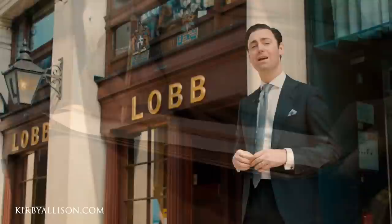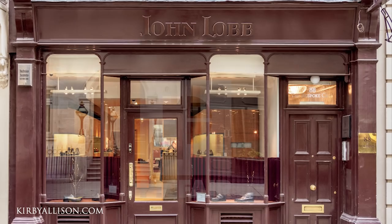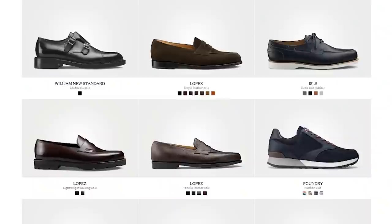The ancestral John Lobb based on St. James's Street in London exclusively makes only bespoke shoes completely by hand, in much the same way as they have for their 150-plus year history. And John Lobb Paris, which is owned by the Hermès group, is famous for their exceptional Goodyear welted ready-to-wear dress shoes made to the highest standards in Northampton, England. John Lobb Paris also has a bespoke workshop in Paris.